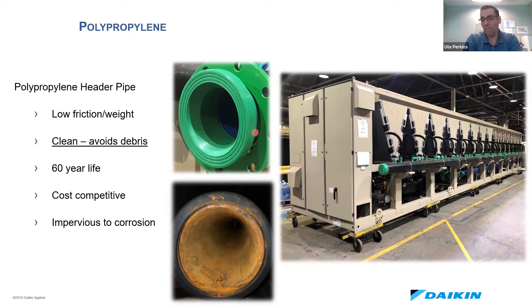The other great benefit is that it's clean and it avoids debris. You can see in the picture of the steel pipe we used in our preliminary testing — when we would take it apart to check it out, that's what it looked like, and that's not conducive for the application. Whereas the polypropylene stayed clean throughout.